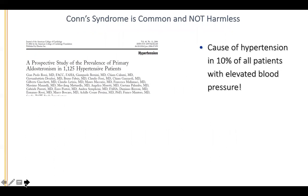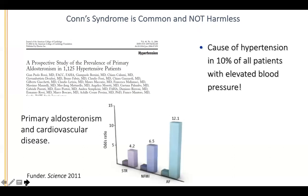Conn syndrome is very common and not harmless. Large epidemiological studies — most from Europe — consistently show it is the cause of hypertension in 10% of all patients deemed to have essential hypertension. Comparing patients with essential hypertension head-to-head with those whose hypertension is due to primary hyperaldosteronism — with exactly the same blood pressure — the odds ratio of stroke, MI, and atrial fibrillation is vastly higher.